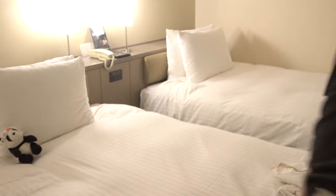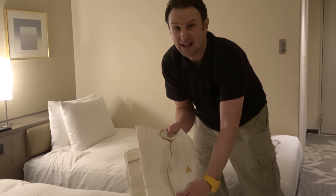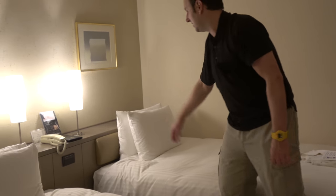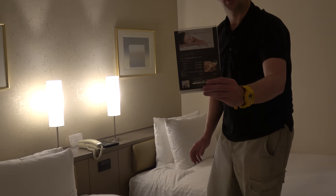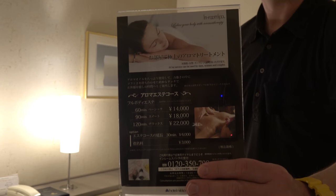On each of the beds, there are pajamas placed on them, as is traditional Japanese style. There are two lights in the back and foot lights down at the bottom. There's also some information about getting a massage and what numbers to call for those services.